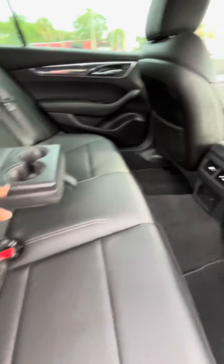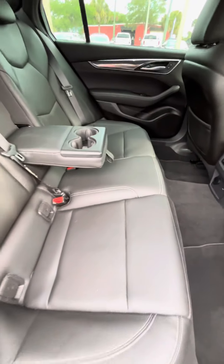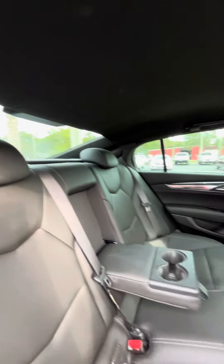You do have the cup holders here, AC vent, C-clip, and 12 volts — just in case you've got people back here, they could be comfortable.